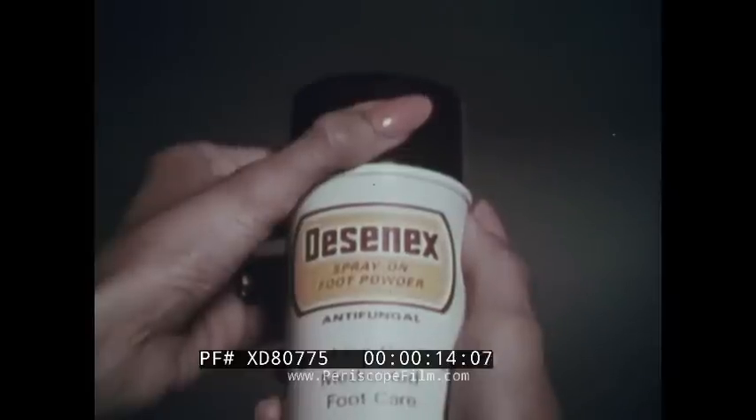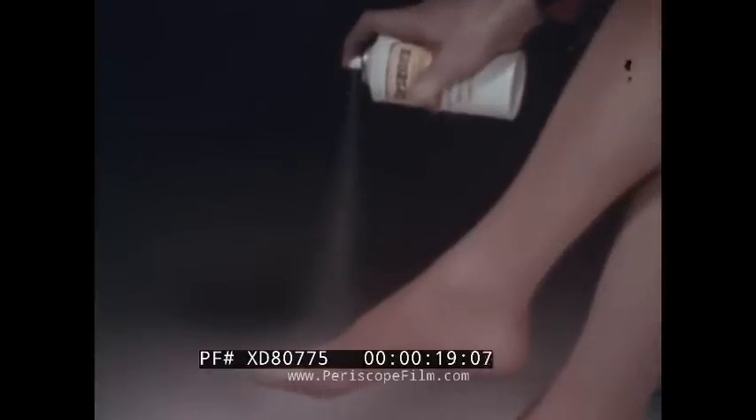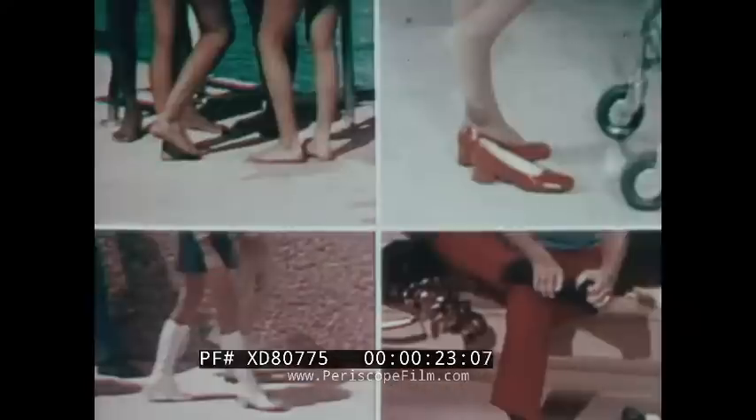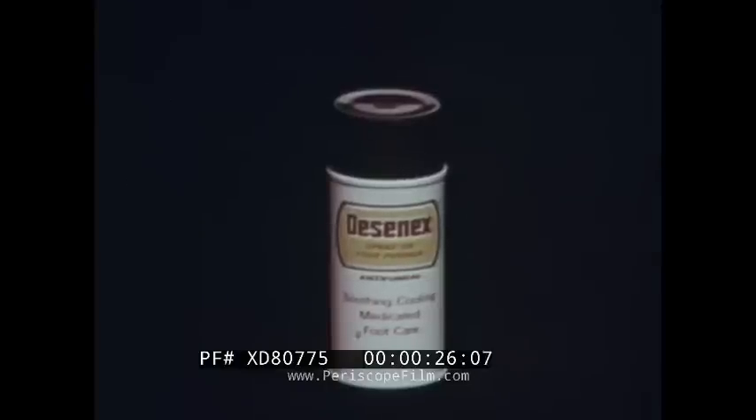Smart families use Desinex because Desinex does more. Cooling, soothing Desinex powder sprayed through your stockings, sprayed on your feet, sprayed into your shoes — helps relieve them all. Desinex: it does a lot more than just fight athlete's foot.